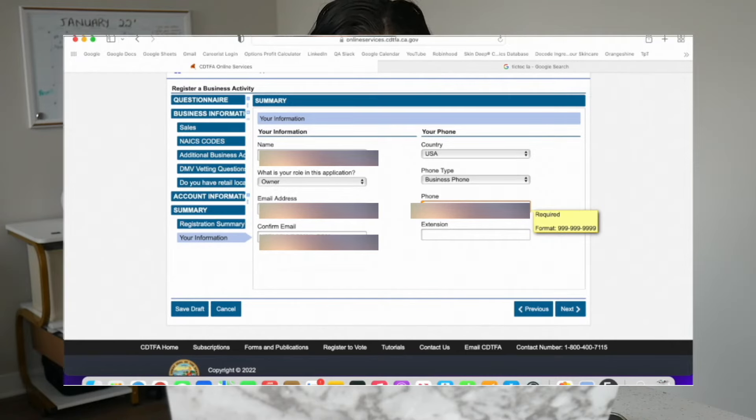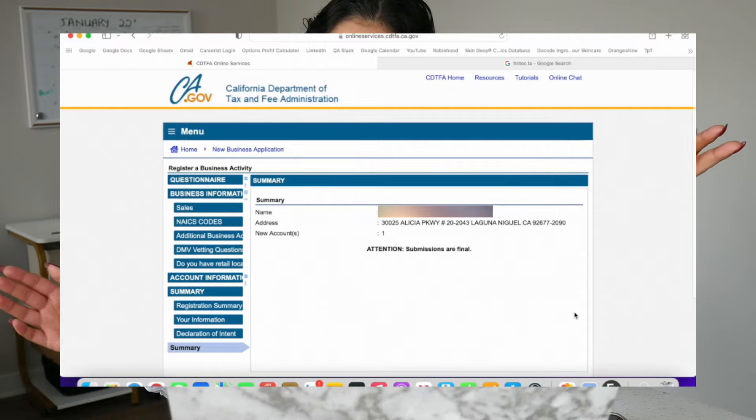Click next, then check and declare that you understand everything. Hit next, and then once you're finished you're just going to hit submit. So that is it for the seller's permit, guys.